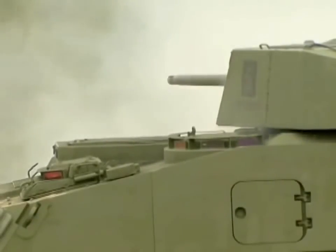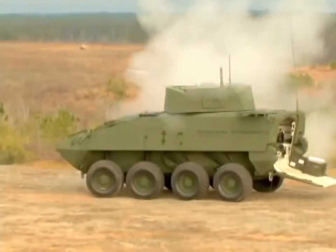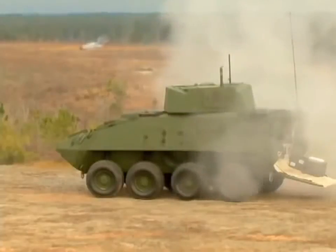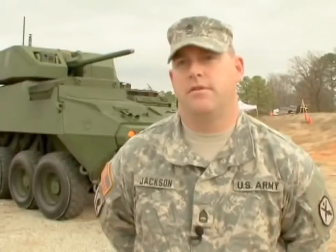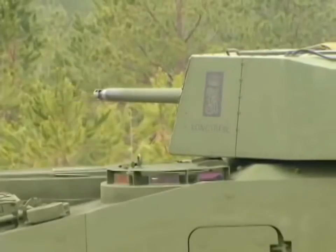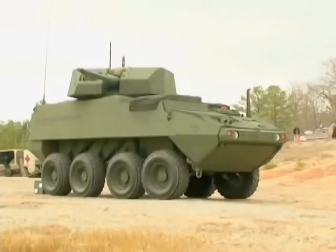Compared to the .50 Cal, the 30-millimeter was able to show an increased precision fire as they hit targets ranging from 800 to over 1,500 meters. Currently, the .50 caliber machine gun is accurate out to about 1,500 meters and is also a suppressive weapon system. The 30-millimeter provides accurate precision fires out to approximately 3,000 meters.